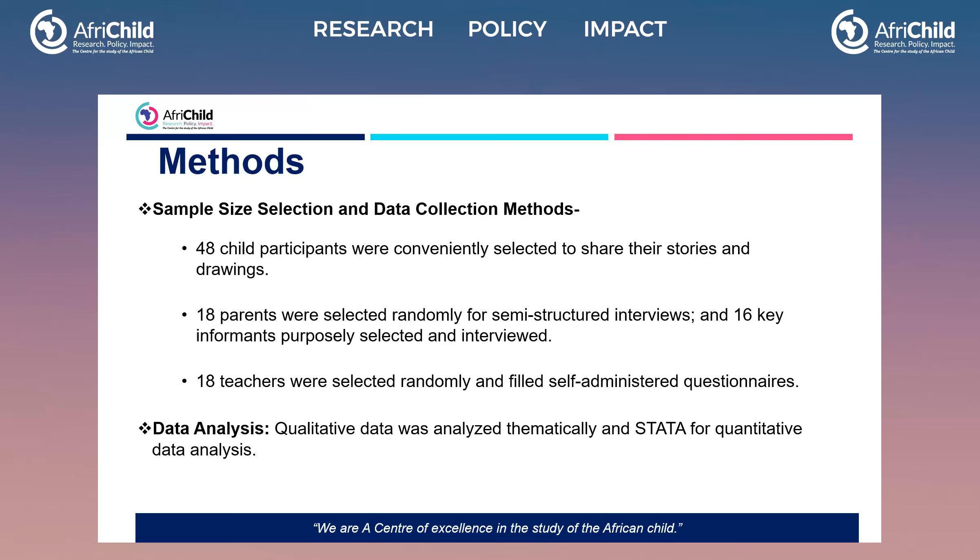Our data analysis for qualitative data was thematic analysis, and we also analyzed our quantitative data using statistical data analysis.